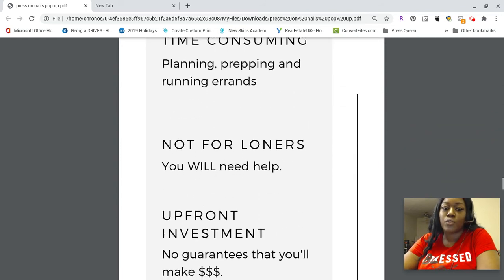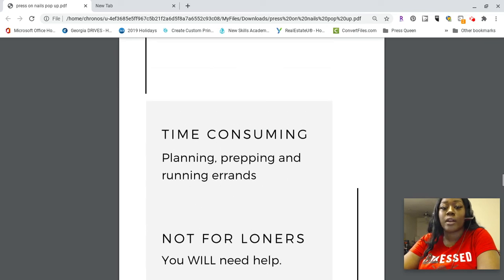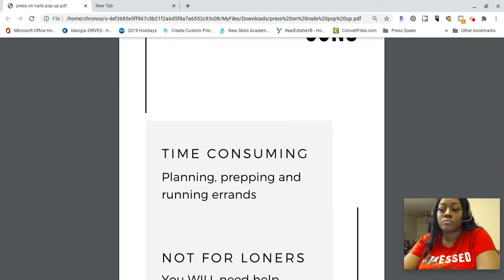There are always cons — the big three. First, it's time-consuming. If you struggle with consistency or bad time management, pop-ups may not be for you because they take a lot of preparation: planning how you'll place everything, planning what to bring, planning your sales approach. You'll be running errands, hitting the Dollar Tree four or five times over the course of setting up, including the day of.